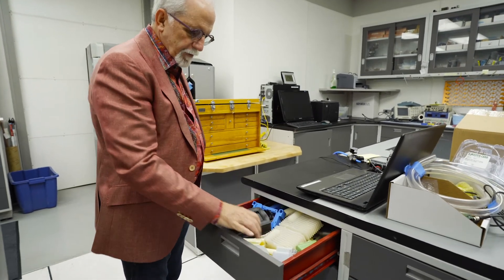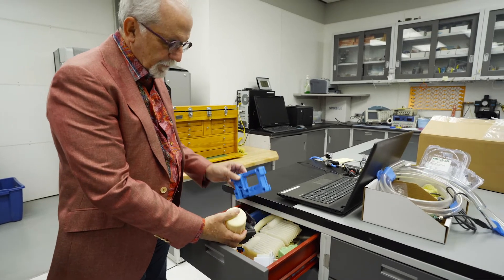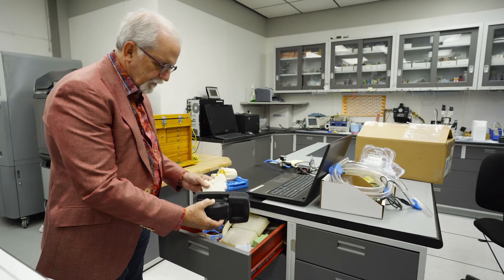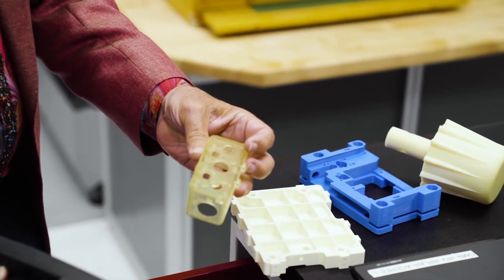The FDM printers make things out of ABS if we need something that's very strong. The polyjets are higher precision, but together this gives us the ability to get things done very quickly.